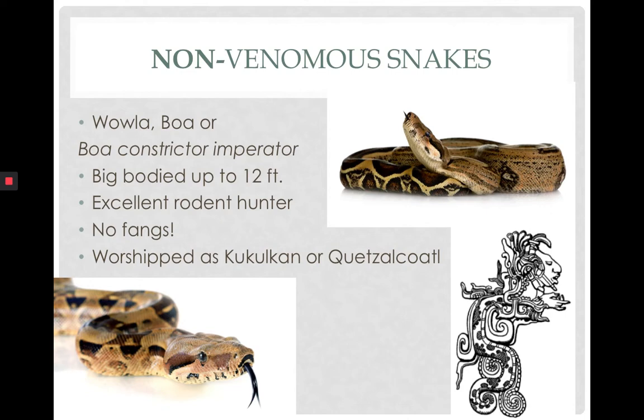Now to our non-venomous snakes. The boa, also called baula or Boa constrictor, is a big-bodied snake that can reach up to 12 feet. They are fabulous rodent hunters. They do not possess fangs or venom because they kill by constriction. This species was actually worshipped by both Mayans and Aztecs, though it also has a lot of fears associated with it, as do all snakes in our part of the world.